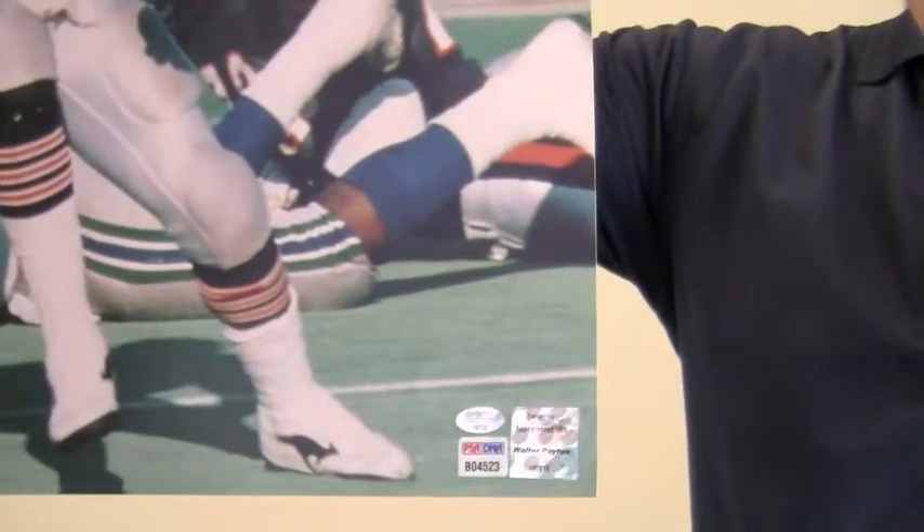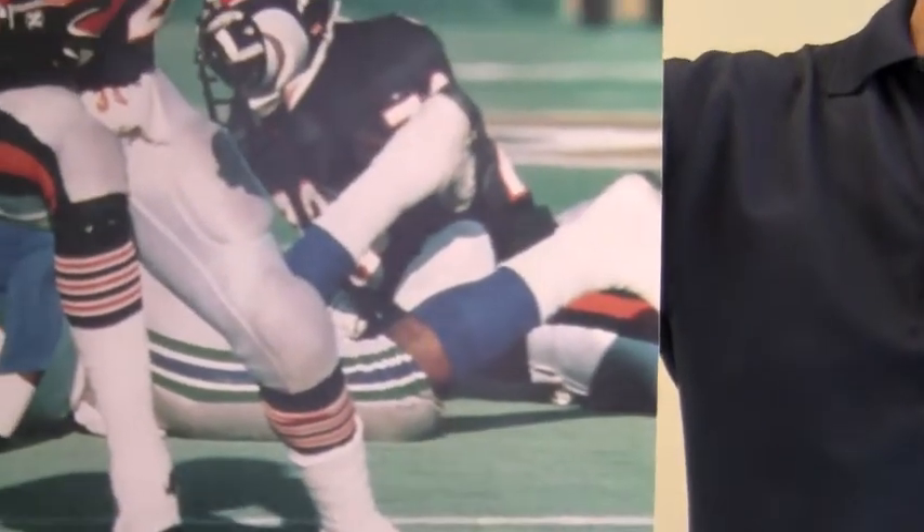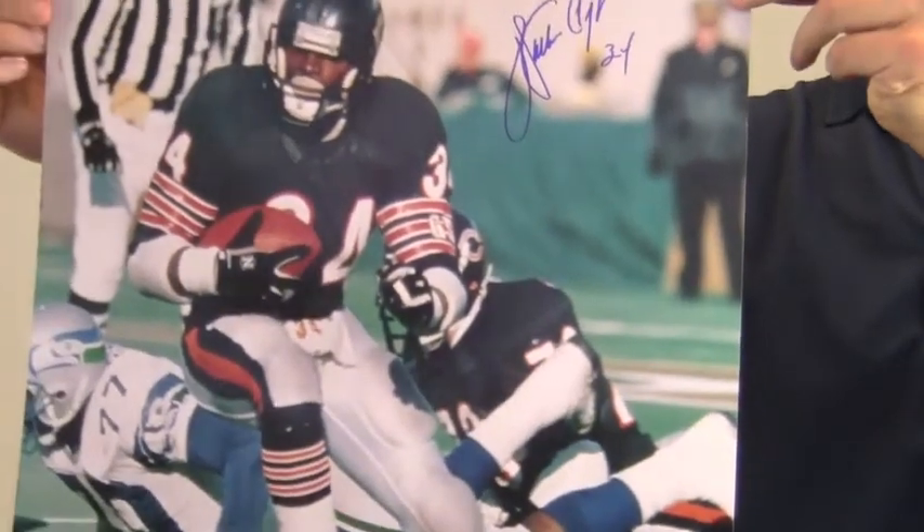It also features Payton's hologram sticker. This photo, signed by the legendary Super Bowl champ, is likely to increase in value over time.